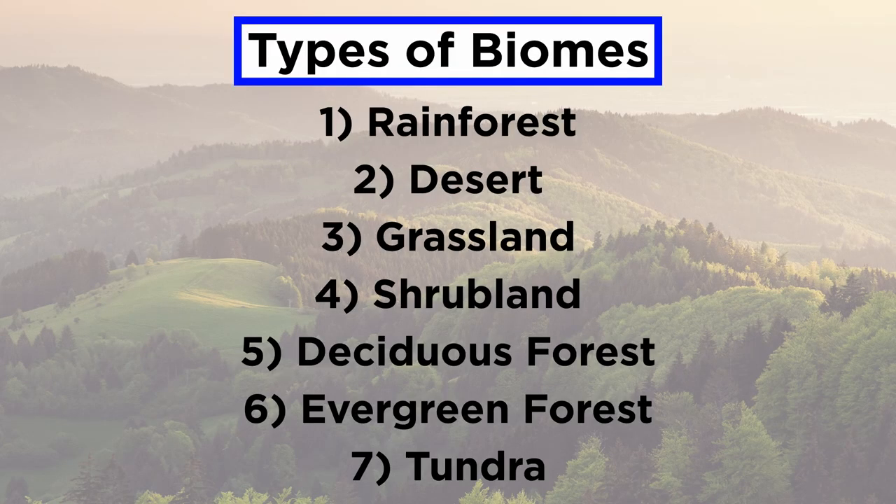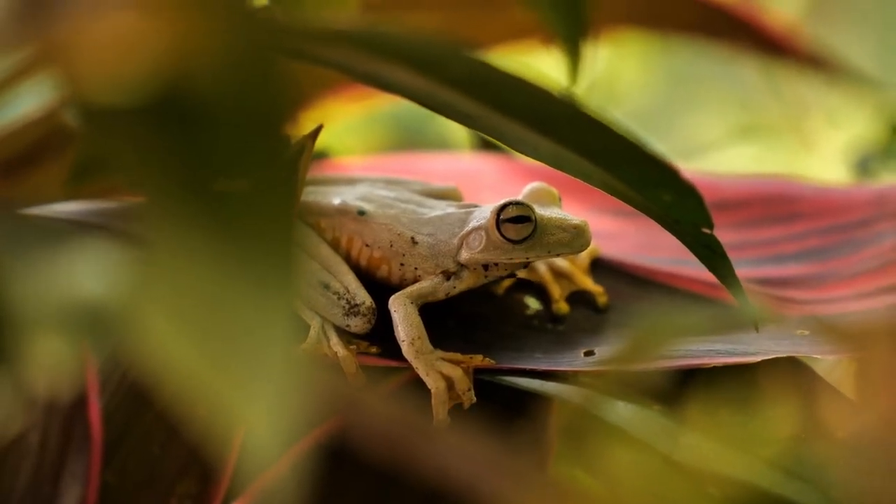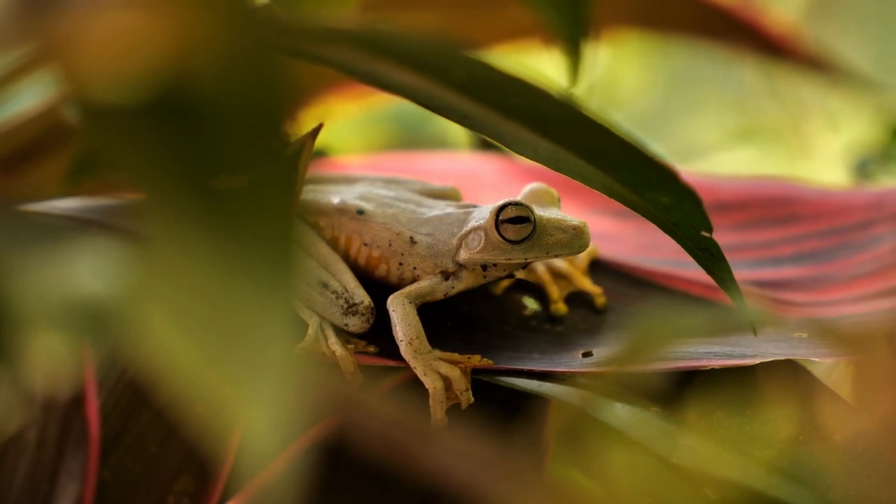And with that we have covered the major types of terrestrial biomes. Now that we know the settings in which plants and animals live, we will be better suited to learn about how they interact, so let's move forward and do just that.